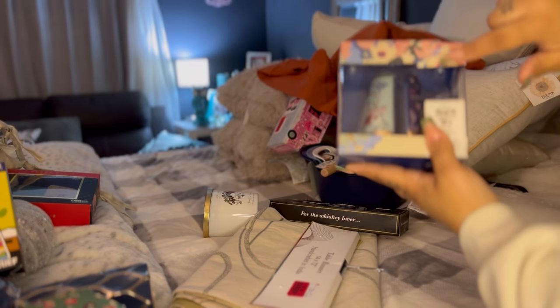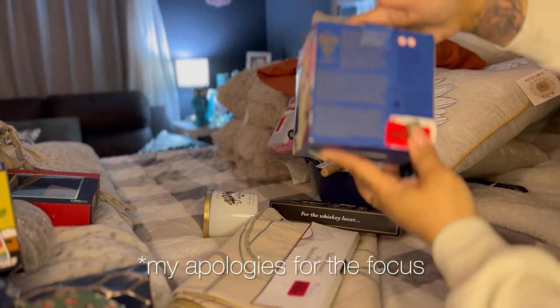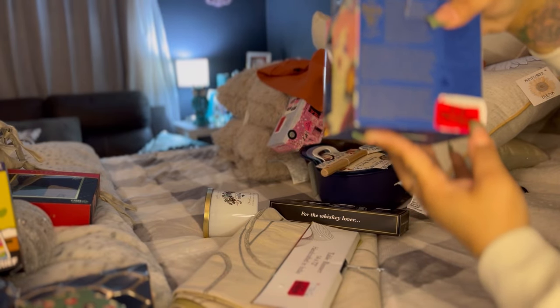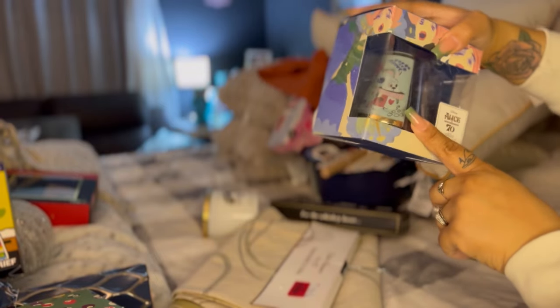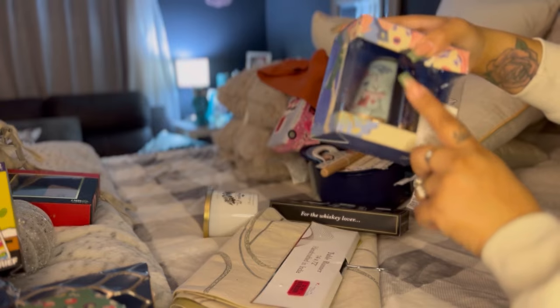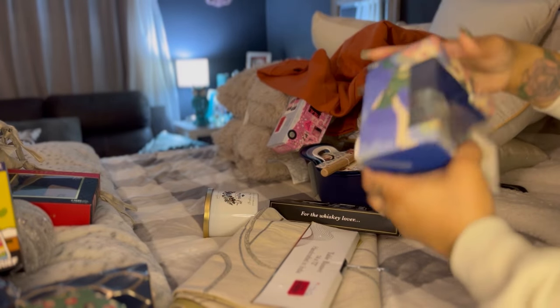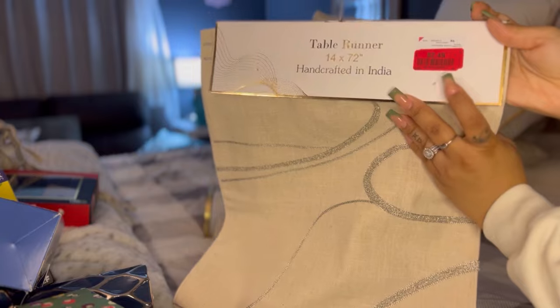We were debating because the box is kind of damaged, but this is Alice in Wonderland salt and pepper shakers. The reason we got these is the artwork is Mary Blair — she's a very famous Disney artist. We wanted to put the salt and pepper shakers in our collection, so we got that for $2.09. Table runner, $2.49.